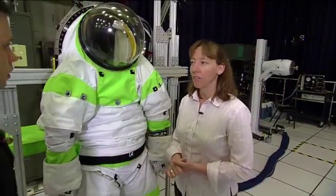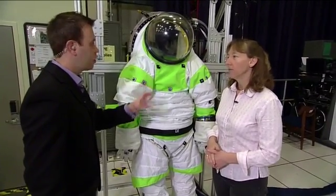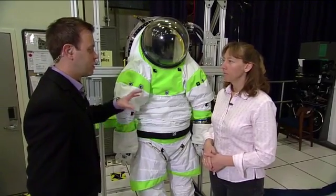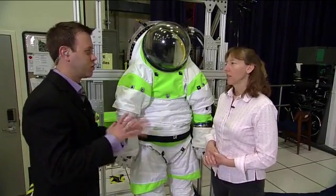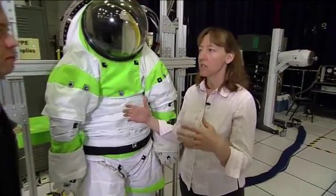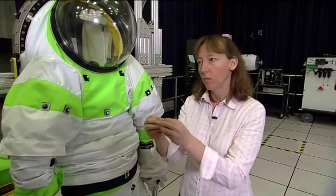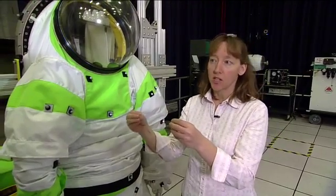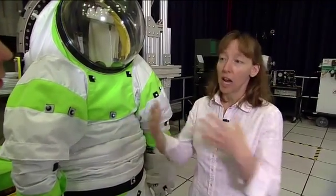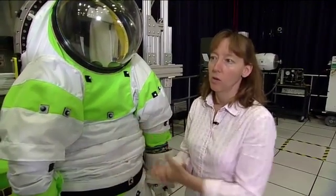The suit needs to work in both microgravity like on station and for future missions to an asteroid and then Mars. The strategy we're taking is to look at all our requirements and potential destinations and understand the most challenging aspect of each. For mobility, it's probably walking on a surface. For radiation protection, it's deep space. We design for the most challenging case, and then when we need to specialize for one specific mission, we already have the capability to build a suit that works for that mission.